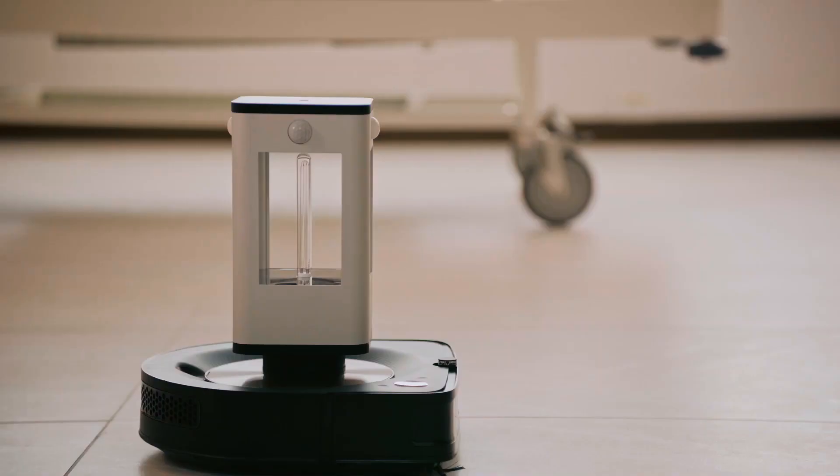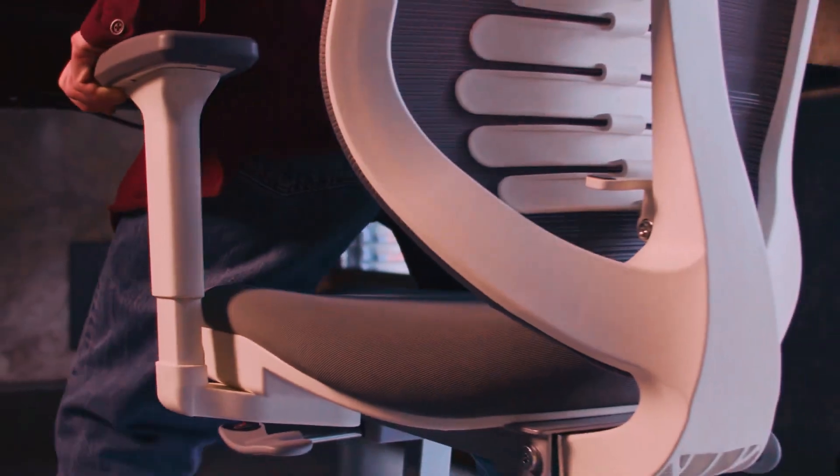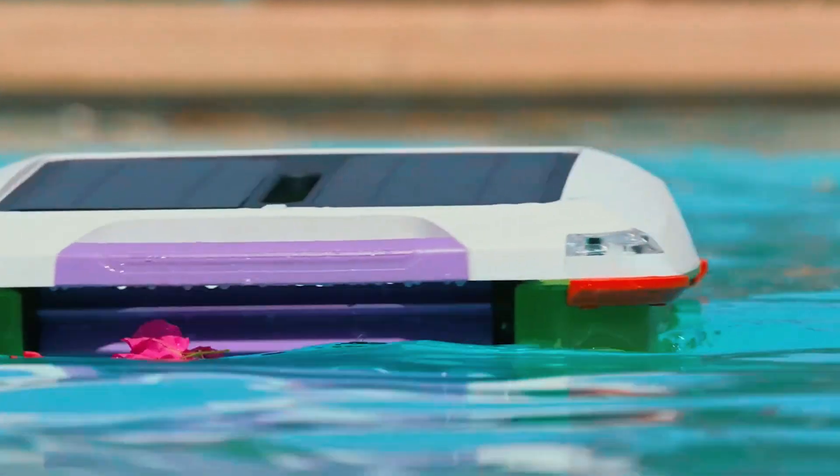Hey guys! Are you ready to witness the most mind-blowing tech innovations ever? Get set to explore the top coolest gadgets for tech lovers and prepare to be amazed till the very end! Now let's dive in!